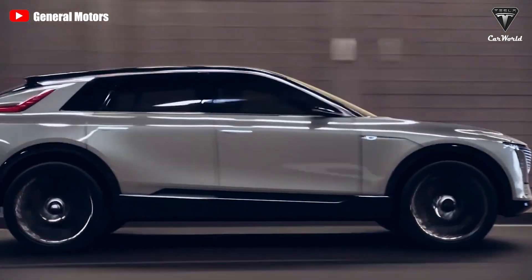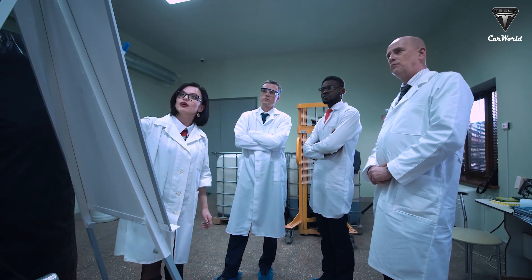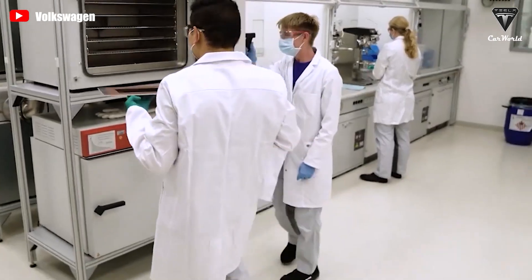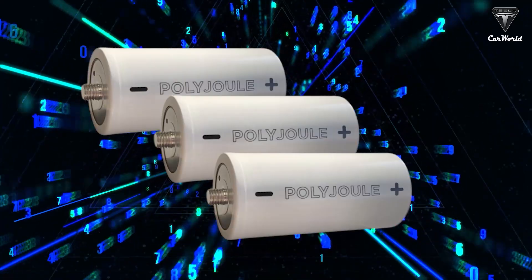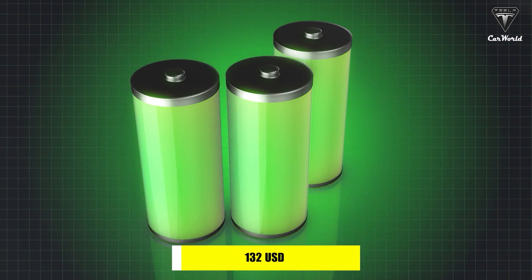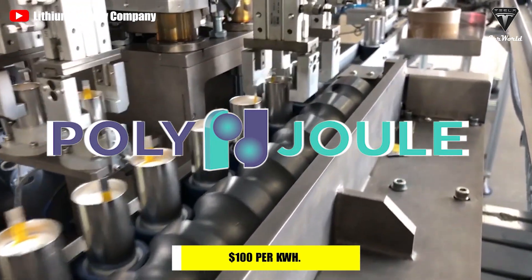An important area to discuss is the expense. Experts suggest that for batteries to be useful in renewable energy storage, their price needs to be reduced to around $20 per kilowatt hour. PolyJoule is not quite at that point yet — the team claims their batteries function at around $65 per kilowatt hour. In contrast, lithium-ion batteries still average around $132 per kilowatt hour. A PolyJoule battery is also 1.5 times less expensive than an Ultium battery, priced at $100 per kilowatt hour.